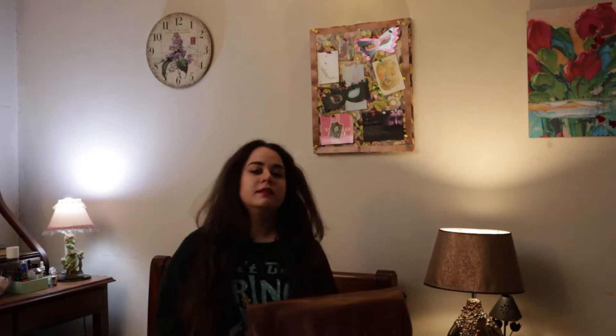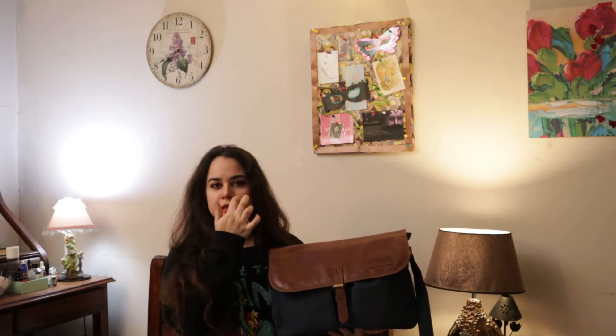I'm going to show you what's in my bag. This is a messenger bag from a brand called Native Core, which is a Pakistani brand. I think they're based in Lahore or something. I like their bags a lot because it's pure leather but they mix it with something like canvas or whatever to make it slightly cheaper. The quality is really good.